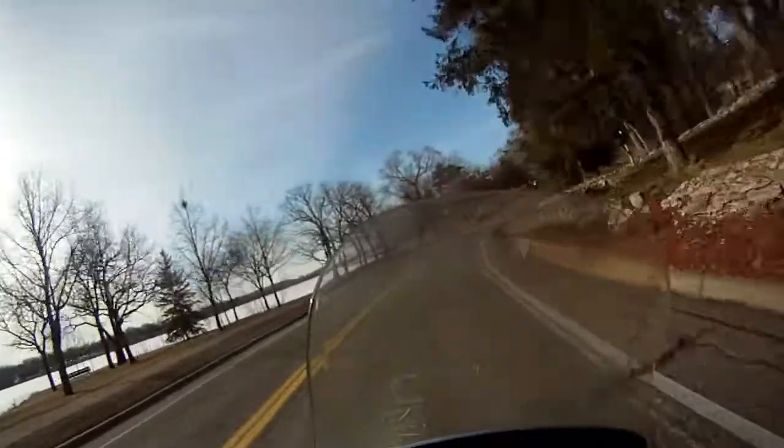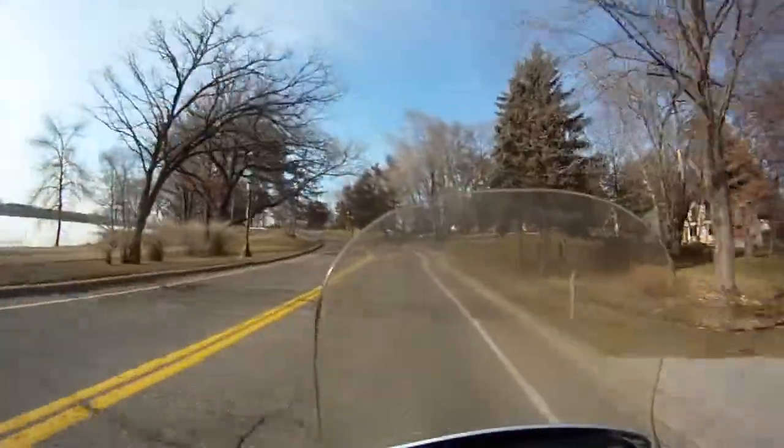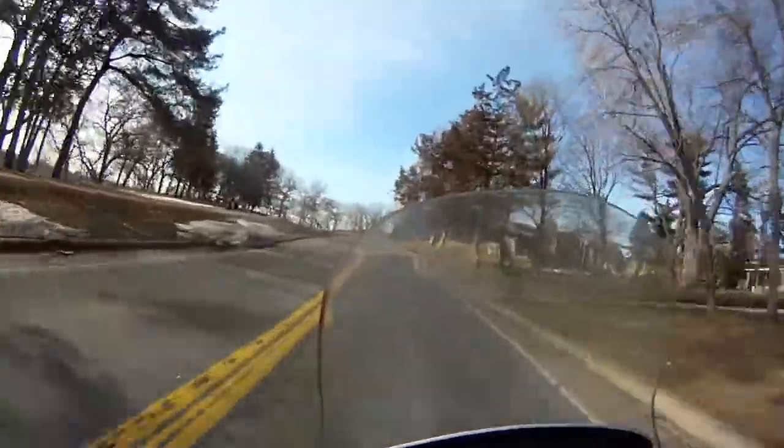For me, motorcycling is about the time between point A and point B, so I frequently don't take a direct road to or from work. I usually try to find something scenic and fun.